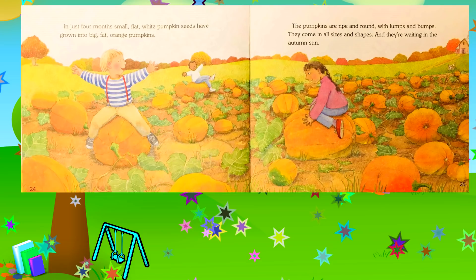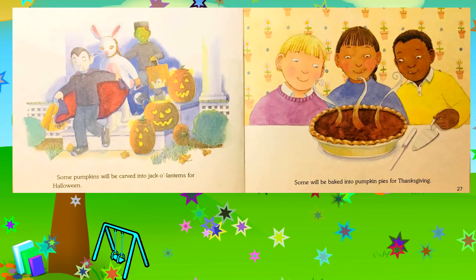The pumpkins are ripe and round, with lumps and bumps. They come in all sizes and shapes, and they're waiting in the autumn sun. Some pumpkins will be carved into jack-o-lanterns for Halloween; some will be baked into pumpkin pies for Thanksgiving.